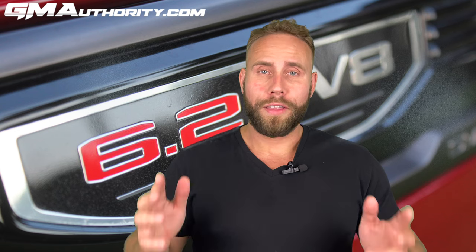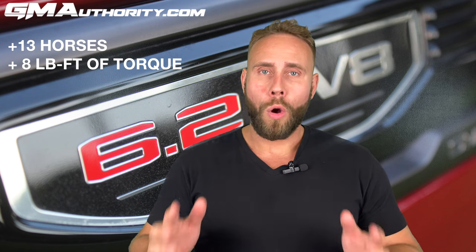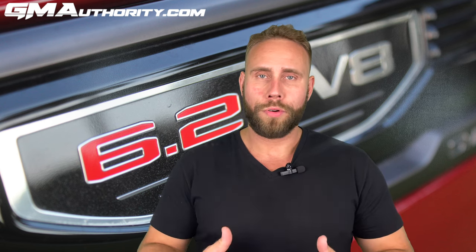And extra ponies there certainly are. In fact, this system delivers up to 13 horsepower and 8 pound-feet of torque improvement over the system installed on the truck at the factory. Beyond all that, the new system delivers substantially improved sound over the stock exhaust.